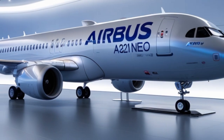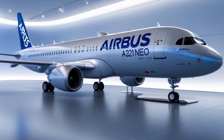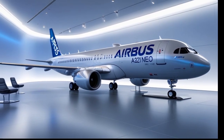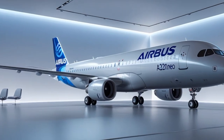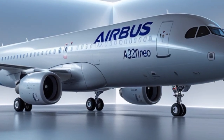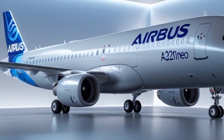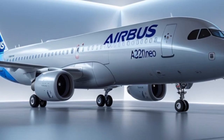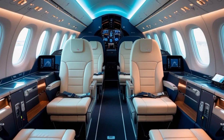From a production standpoint, Airbus is ramping up its global manufacturing footprint to meet growing demand for the A321 NEO. In addition to its main assembly lines in Toulouse, France and Hamburg, Germany, Airbus is also producing A321 NEO aircraft in Mobile, Alabama and Tianjin, China. This decentralized production approach helps reduce delivery times and supports local economies.